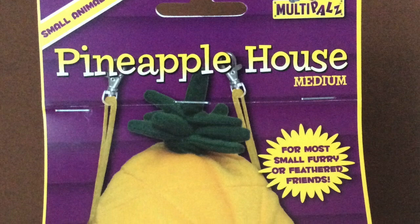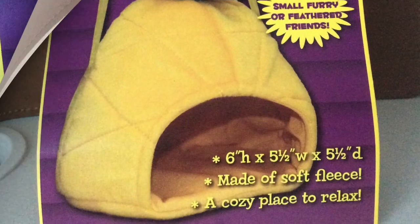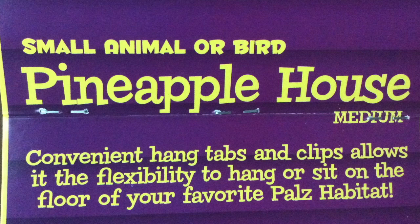The pineapple hammock was made by Molta Pals and it is for small animals and/or birds. It says convenient hang tabs and clips allow it the flexibility to hang or sit on the floor of your favorite pal's habitat. This is the medium size, and it was very on sale — I think $4.50.